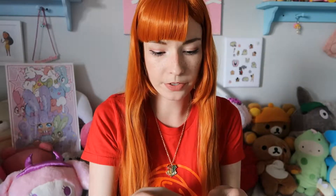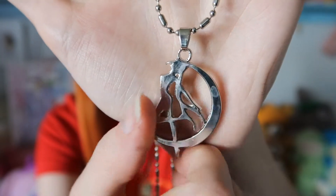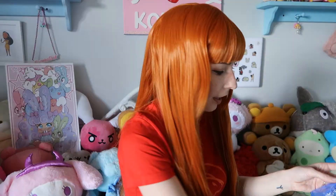I also got this Sailor Moon necklace from the same shop — it's a simple silhouette of Sailor Moon that I've been wanting for a while, so I'm glad I found one. They all came in this beautiful organza-like bag that looks very whimsical. It has butterflies on it which I didn't even notice at first.